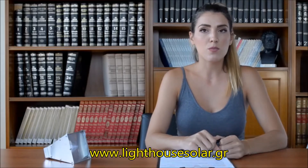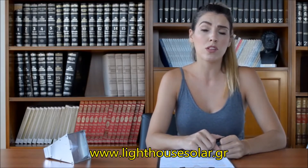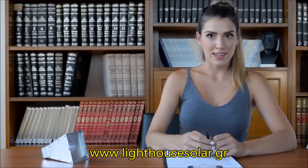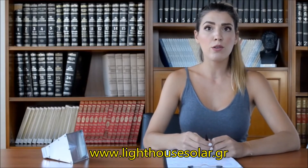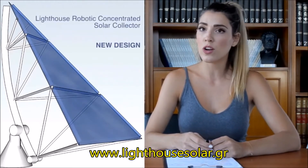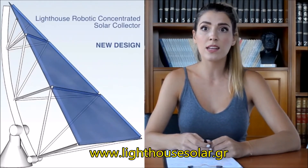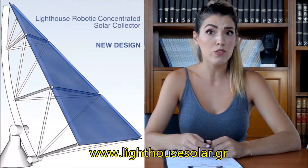It is crucial to address this problem in order to reduce greenhouse gas emissions at MIT Campus and globally. Most of the MIT buildings have a lot of free space on their roofs. That space can be used to install our lighthouse solar collectors and substitute the fuels consumed for heating and cooling with solar energy.